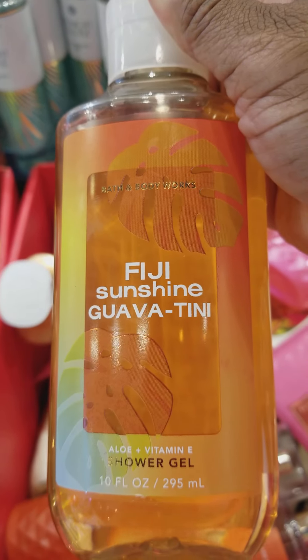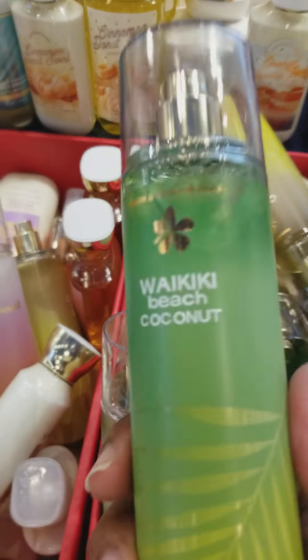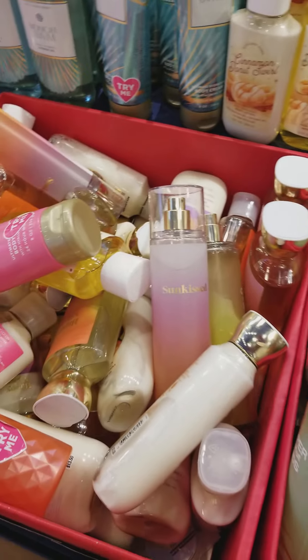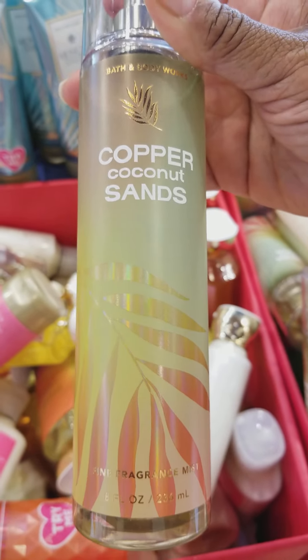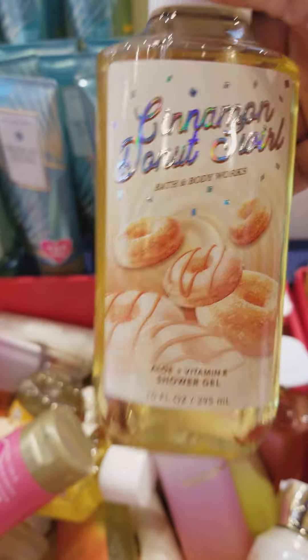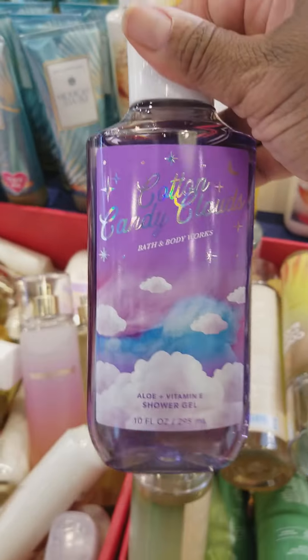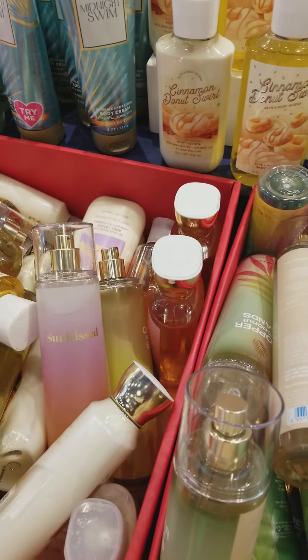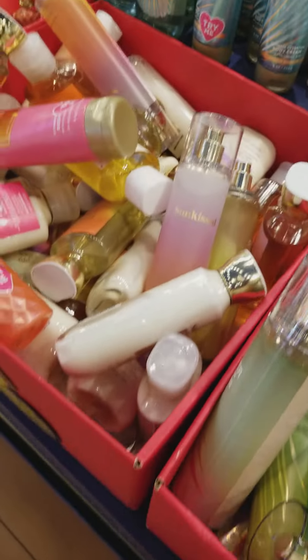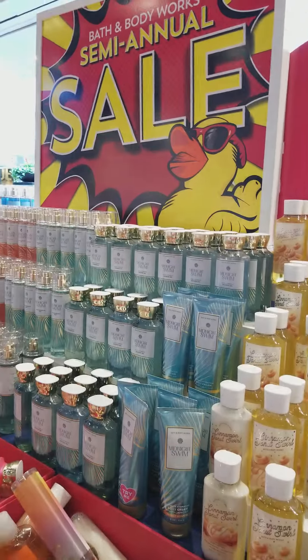They also have Fiji Sunshine Guavatini, as well as the Fiji Sunshine Guavatini Body Spray. And here we have another Waikiki Beach Coconut. This one is called Copper Coconut Sands — this smells really nice. Up here they have the Cinnamon Donut Swirl Shower Gel, Cinnamon Donut Swirl Body Lotion, Cotton Candy Clouds Shower Gel, Cotton Candy Clouds Body Lotion, as well as the Cotton Candy Clouds Body Spray. Again, everything on this particular table is $4.95.